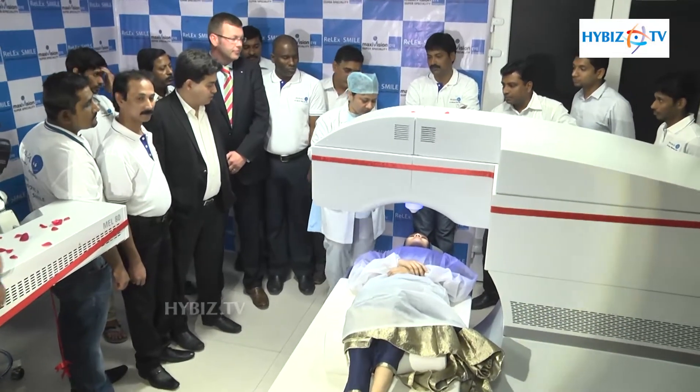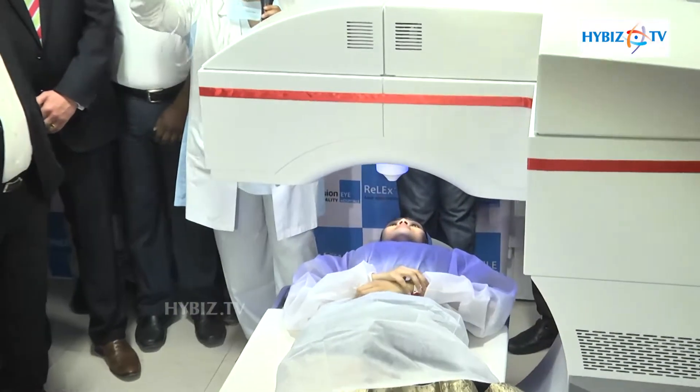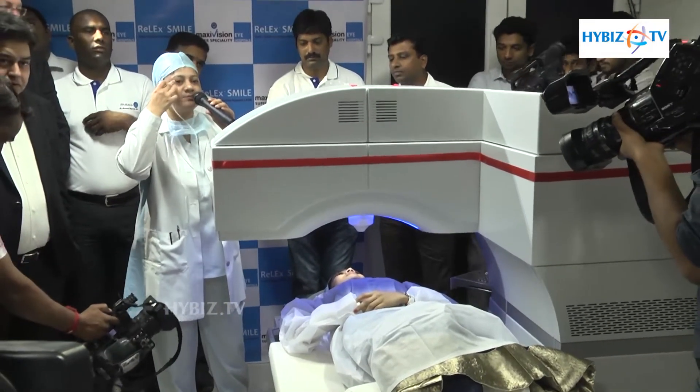We have a cone and we have to fix the cone to the machine. This kind of cone will be fixed on the patient's eye. Cone means this black circle.